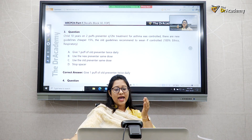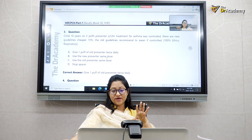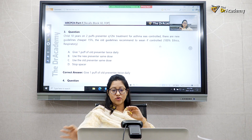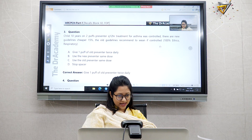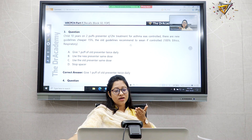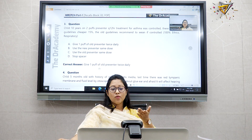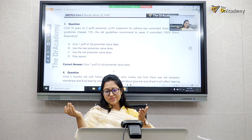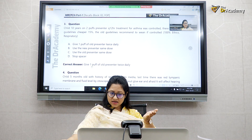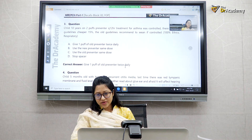A 10-year-old girl on two puffs of preventer — asthma was controlled. The new guideline is 15% cheaper than the old one. The question asks what advice to give. I have seen this question several times in exam recalls. The answer, as I understood after seeing it repeatedly, is to continue the old guideline, because the new guideline is not helping for this particular child.